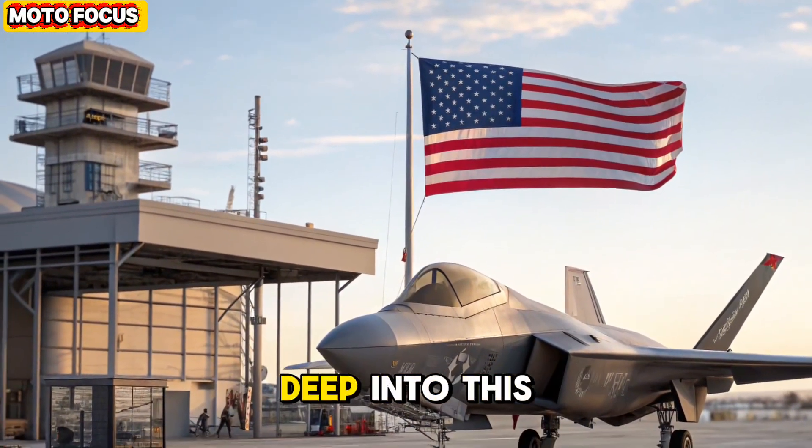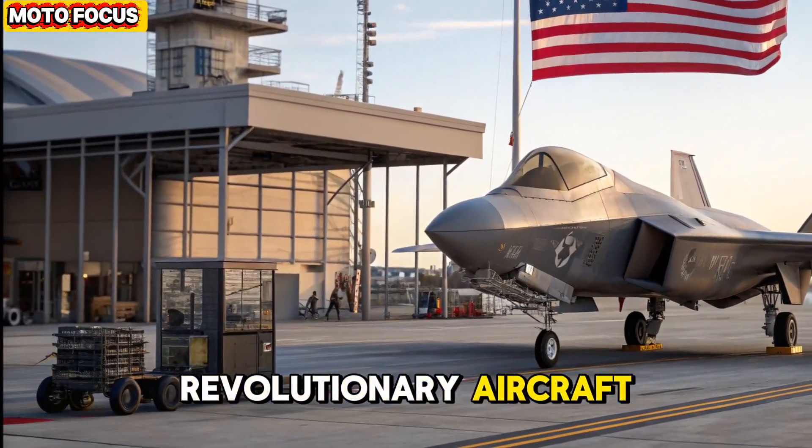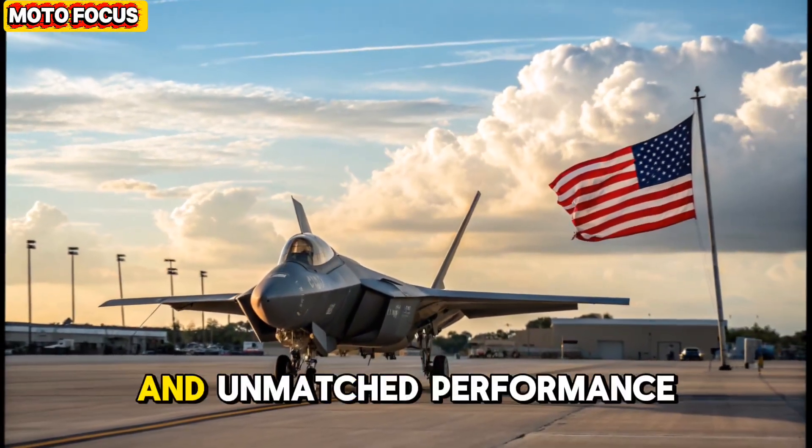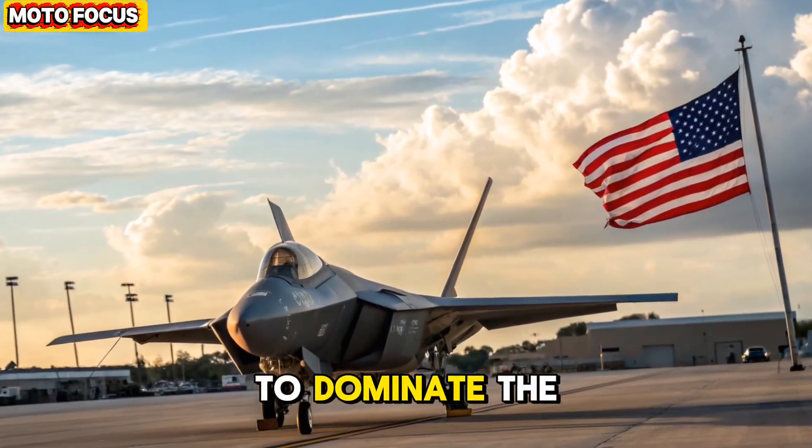Motofocus delves deep into this revolutionary aircraft, uncovering how it merges stealth, artificial intelligence, and unmatched performance to dominate the skies of tomorrow.